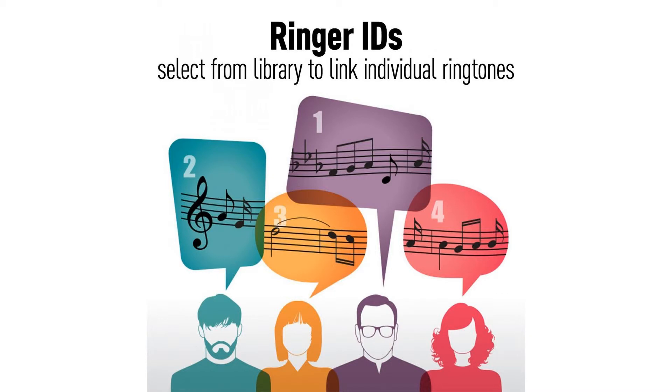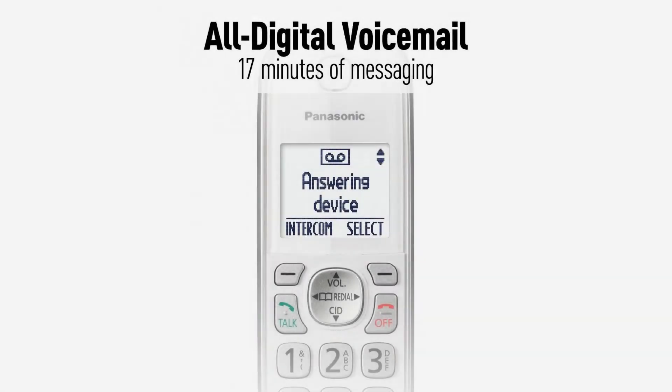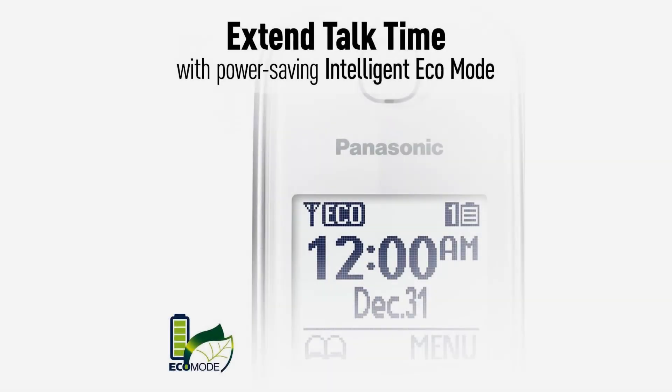Telephone ringer ID: assigned pre-programmed ringtones will sound on the phone's base unit and cordless handsets when corresponding caller ID numbers are received from incoming telephone calls.